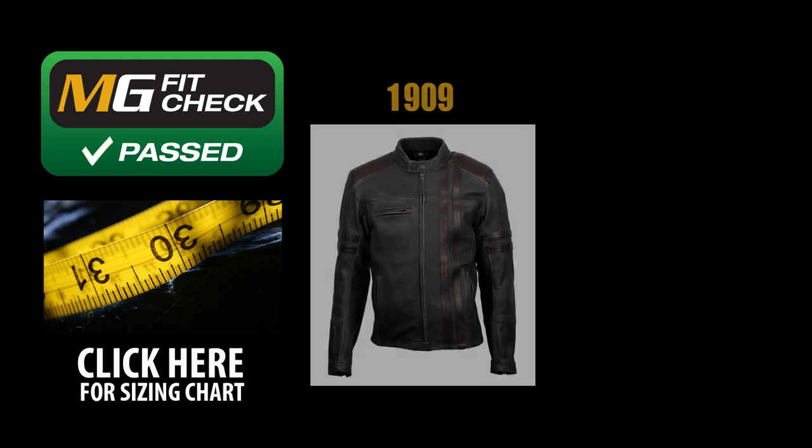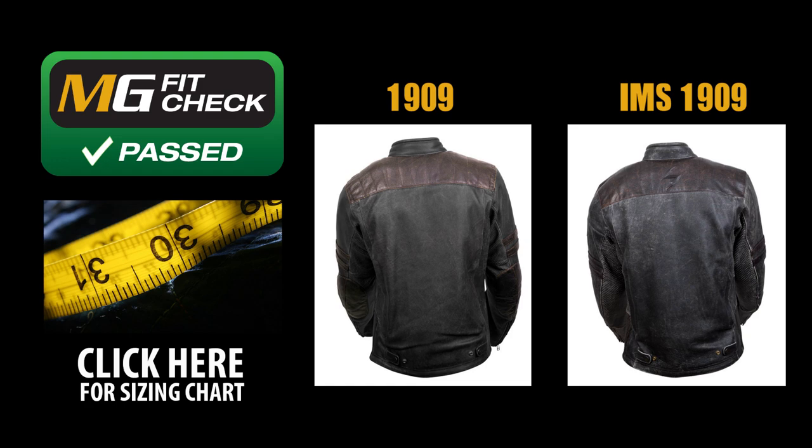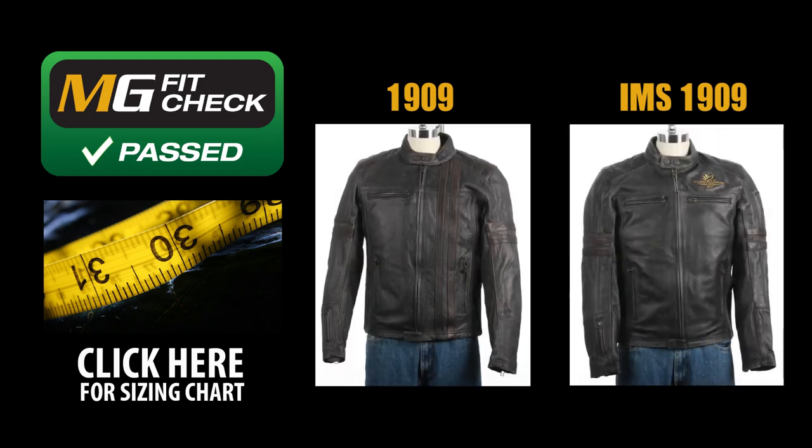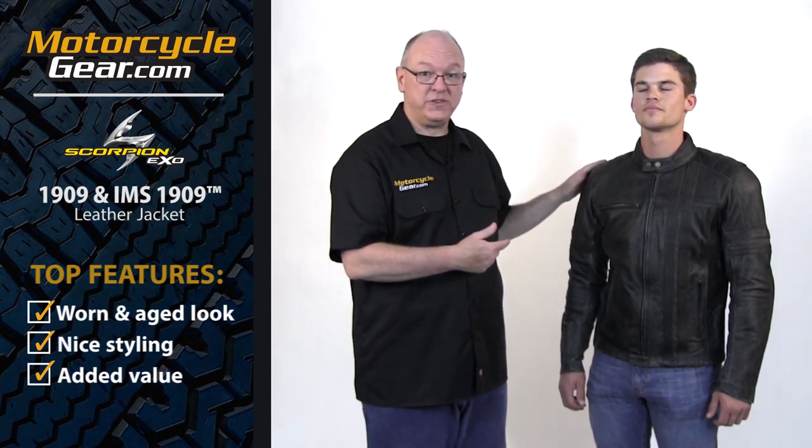Motorcyclegear.com does an exhaustive fit check on all our gear, and the 1909 leather jacket from Scorpion passed very nicely. This is a casual cut jacket and would be very comfortable for cruisers and street riders. We suggest ordering the size you would normally wear — if you're between sizes, you might want to go down. As you can see, Heath is now wearing the 1909 armored version of the jacket.